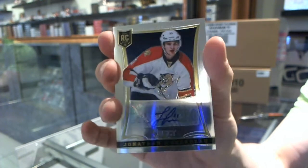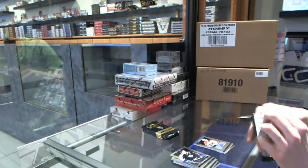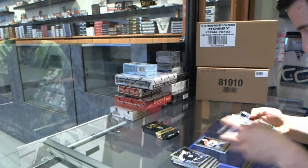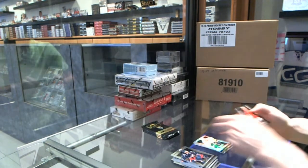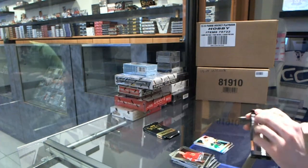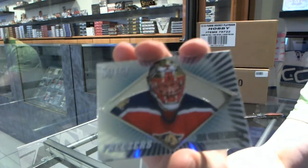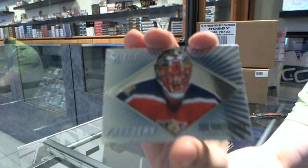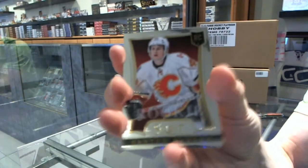Rookie auto number 199, short print for the Panthers, Jonathan Huberdeau. Refractor for the Predators, Mike Fisher. Freezers for the Florida Panthers, John Van Beesburg. And a rookie for the Flames, Carter Banks.